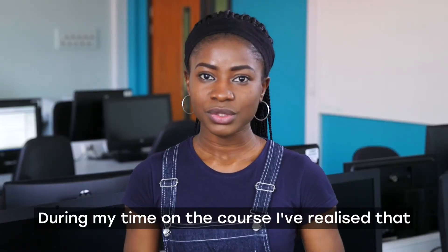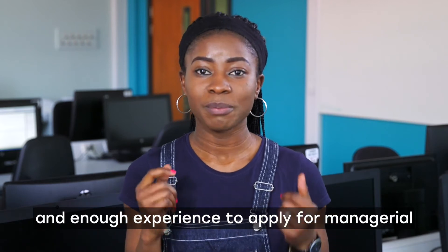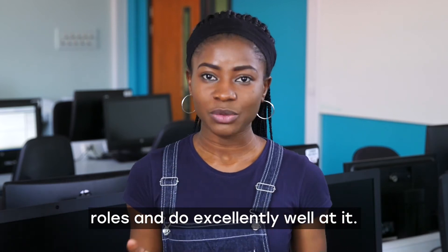During my time on the course I've realised that I've gained enough skills, enough knowledge and enough experience to apply for managerial roles and do excellently well at it.